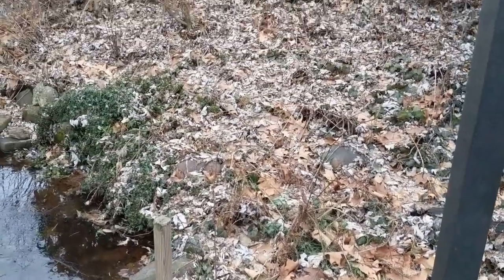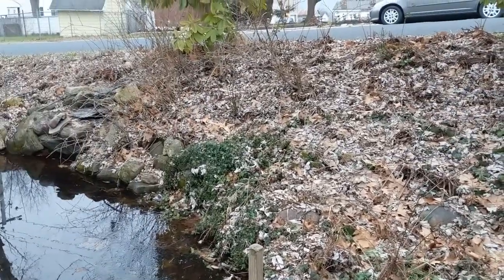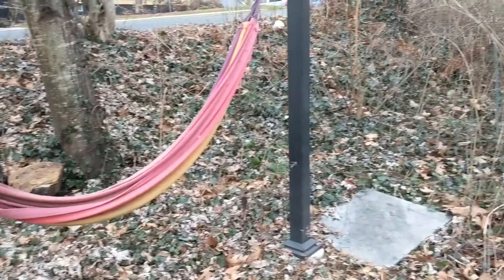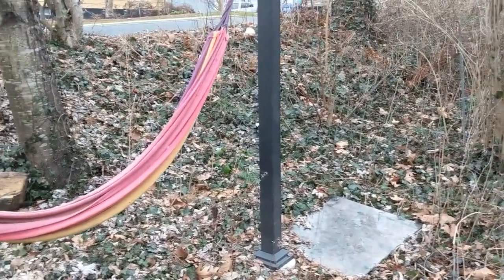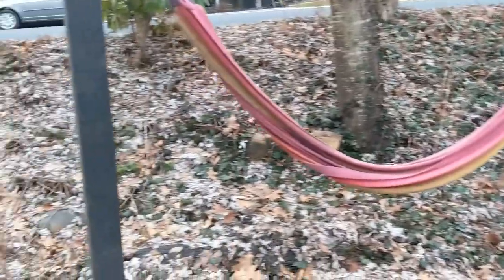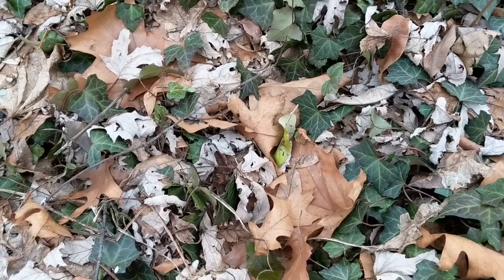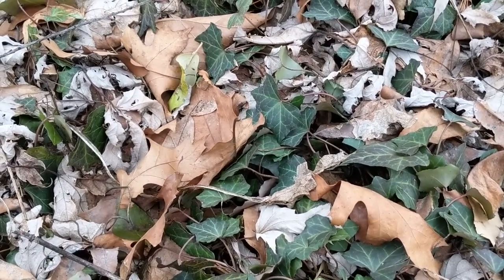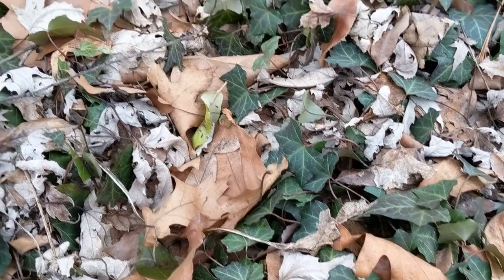You wouldn't recognize this as the fernery except for the swing that I never took down, because the ferns are all gone. The only things you see now are these lovely ivy plants.